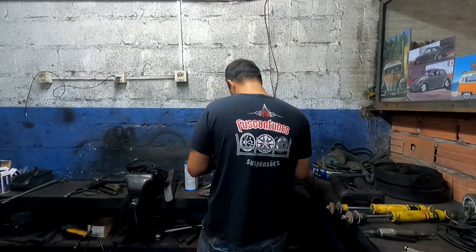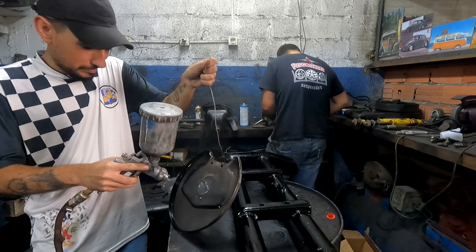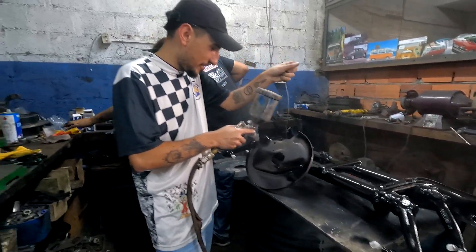Pra finalizar, fizeram uma pintura completa. Ficou bem legal, porque o barge é muito visível e exposto — não é igual ao Fusca rebaixado que tem os paralamas. Então eu fiz uma pintura bem legal dos espelhos, das mangas e do quadro em si.